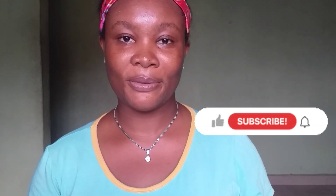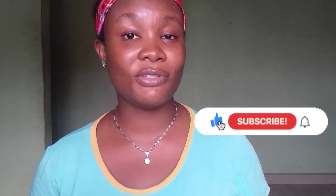Hi there beautiful person. Welcome and welcome back to my channel. My name is Endy. In today's video, we're going to be talking about three best study tips to stay focused.